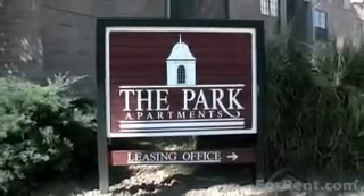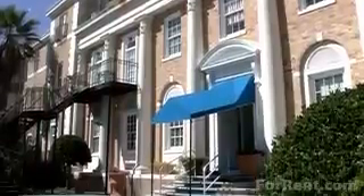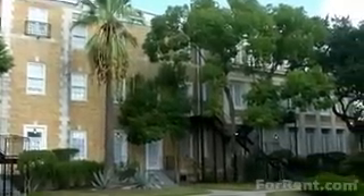Take the opportunity to familiarize yourself with what life has to offer the residents at the Park at Cedar Lawn. Stop by today and feel the relaxation that your new home will bring.